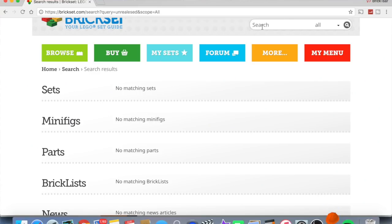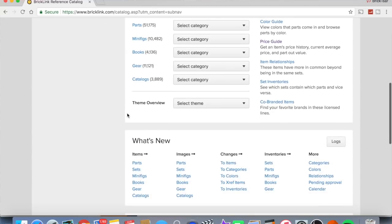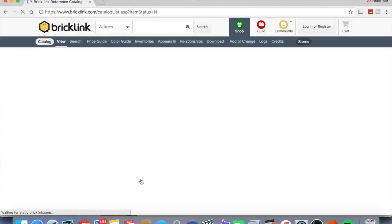In researching things for this channel I do come across weird and unusual items, which I like. It is well known that there are some LEGO sets that were designed by actual LEGO designers that never made it into production, and that is what we're going to talk about in this video — sets that were actually designed, actually had a set number, some even had boxes. The resources I use are the BrickSet inventory and BrickLink, which has a section for unreleased items.